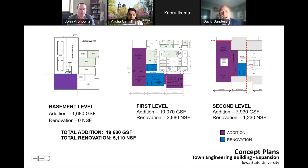As you look at the entire building, the addition is around 20,000 gross square feet, and the renovation of the existing Town Engineering is around 5,000 net square feet. Looking at the drawings, you can see how that's allocated between the basement floor, the first level, and the second level — with purple being expansion and blue being renovations.